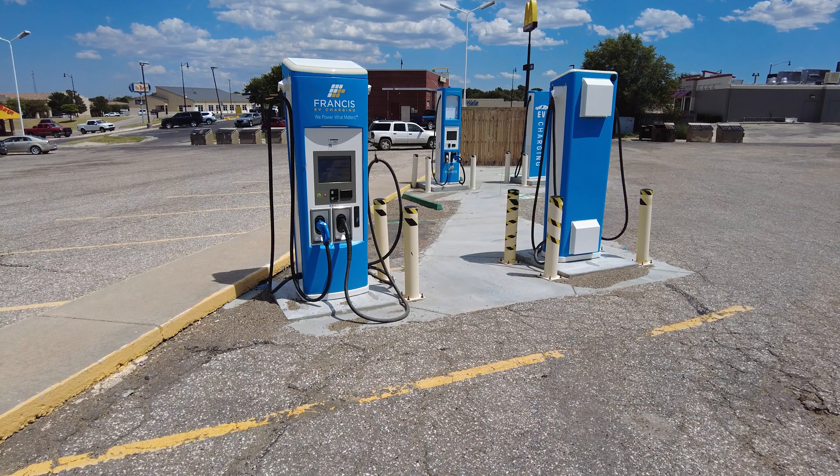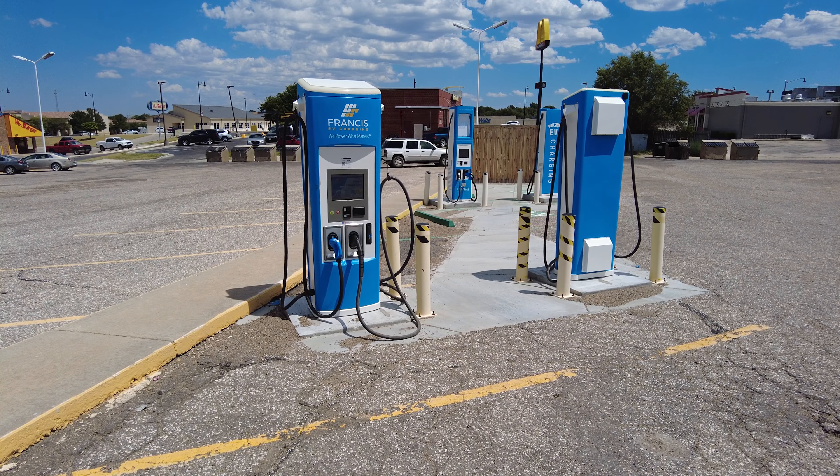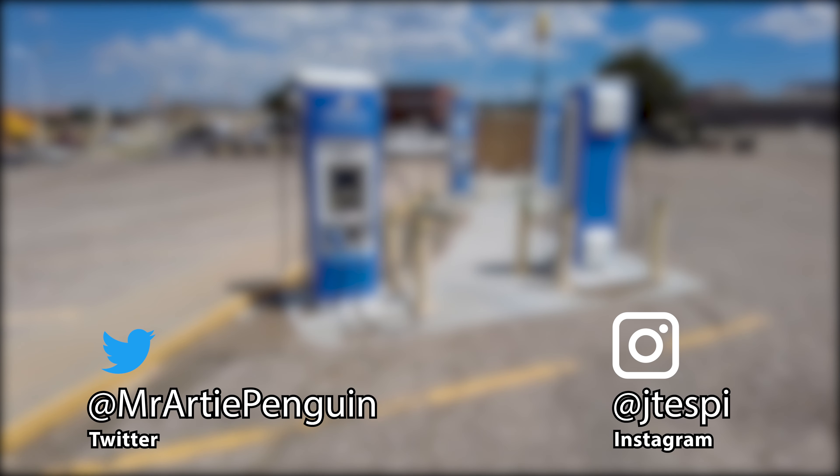That's going to be it for this EV charging site overview at the Francis Energy DC Fast Chargers in Gaiman, Oklahoma. Thanks for watching everyone - be sure to check out more travel videos on my channel and subscribe so you don't miss out on any future videos.